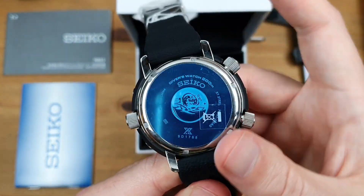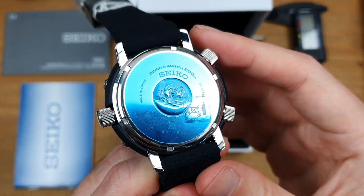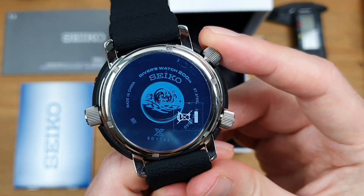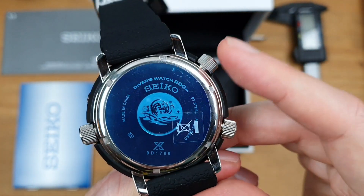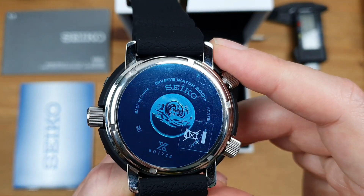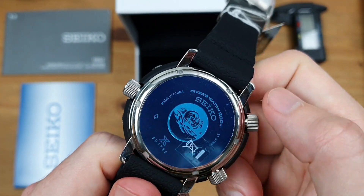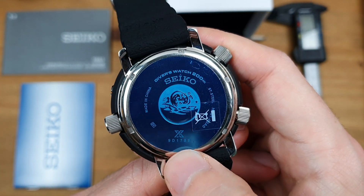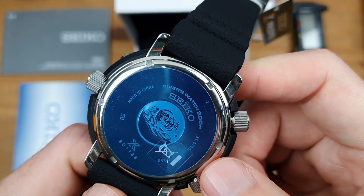Turn it over and take a look at the case back — it's got a sticker on it which I'll be taking off. It reads: diver's watch 200 metres, Seiko, and you've got the little Seiko wave — I always forget the name, I think it's the Kanagawa wave, but you can correct me in the comments. Made in China, the Prospex logo, the serial number, and mine has a little extra sticker — I'm not exactly sure what that stands for.